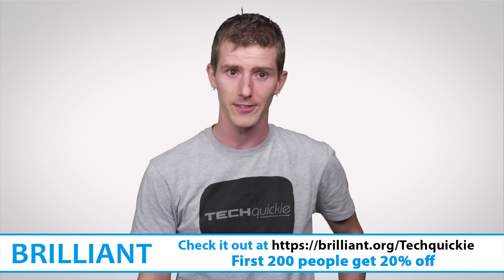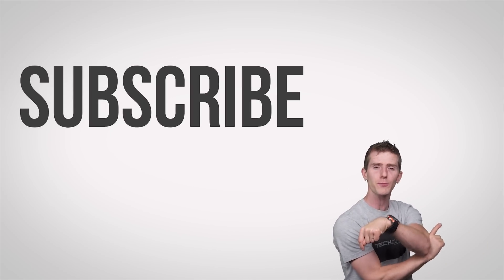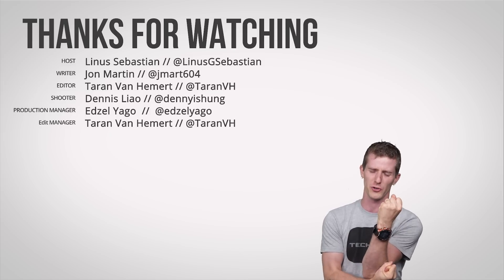Thanks for watching, guys. Like, dislike, check out the other channels, leave a comment with a video suggestion, and subscribe — or moles will eat your shoes.